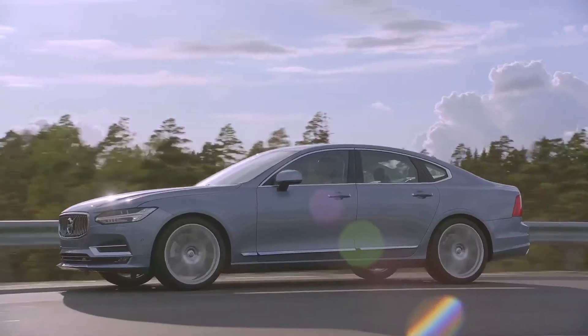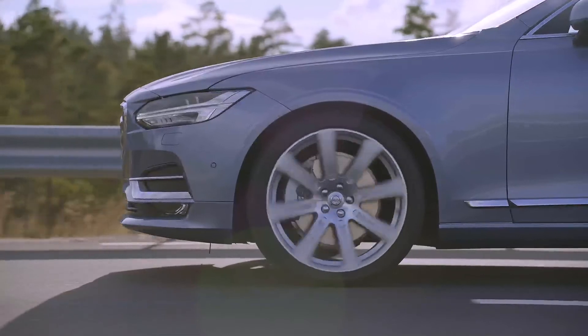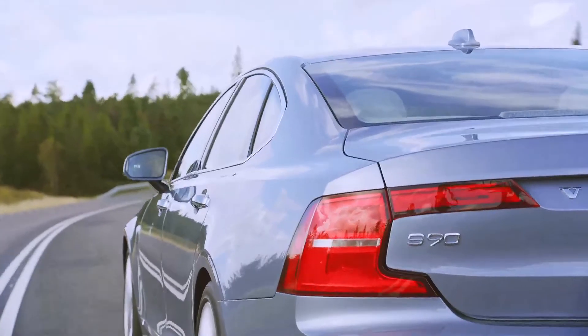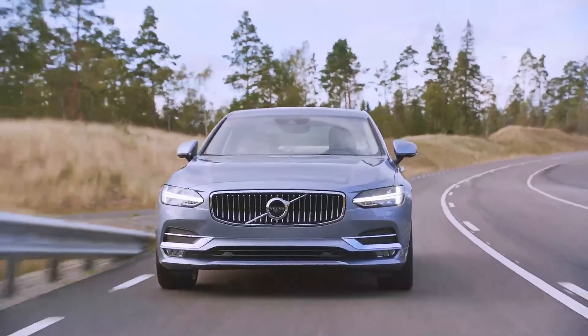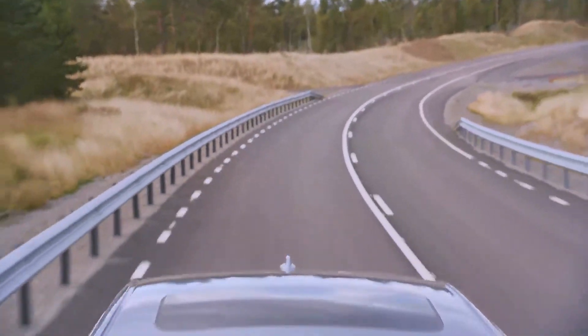The technology that stands out on the S90 is based on the SPA architecture, so it has all the goodies that the SPA architecture brings with it. It starts with cutting edge chassis technology with a double wishbone front suspension, and a rear suspension which uses a leaf spring, finely and perfectly integrated, tuned towards the driving experience that we want for Volvo.